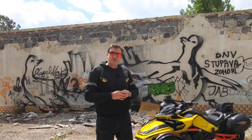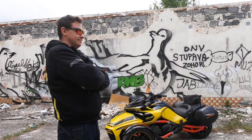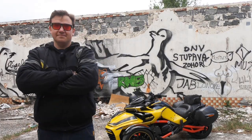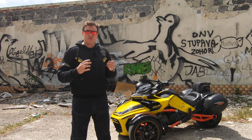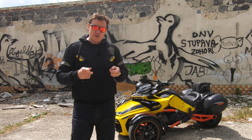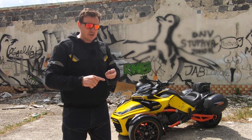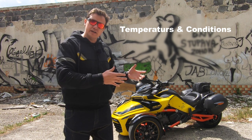Hi guys, welcome to another owner's review done by Martin the Vlogger. Today we will talk about this professional motorbike hoodie from the company called Trilobite. This model is the 761 Elenius, and I've been riding with it for about four or five months now. In today's video you will find out the temperatures, conditions, and roads I took — where I feel comfortable and where not.